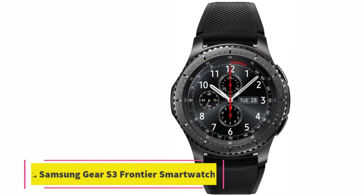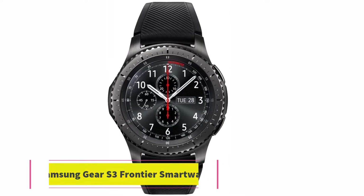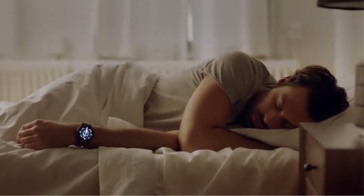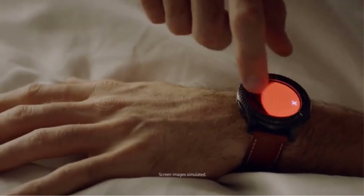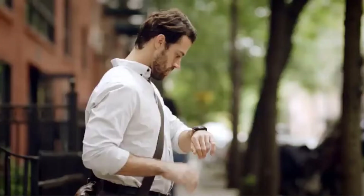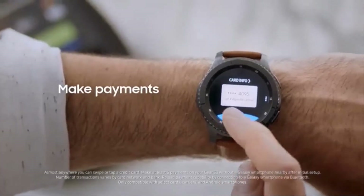At number two: the Samsung Gear S3 Frontier smartwatch. The Samsung Gear S3 was one of the best smartwatches with speakerphone. It comes with a large dial — if you're a lover of large dials then this one is for you. This feature-packed watch is compatible with Android phones and has a round-shaped high-resolution LED screen display. It runs with Tizen OS and is compatible with earphones.